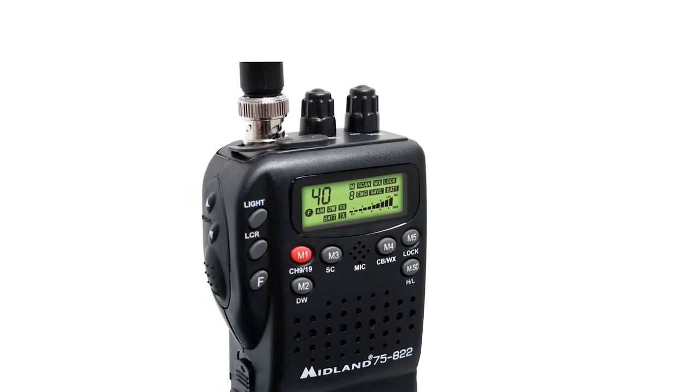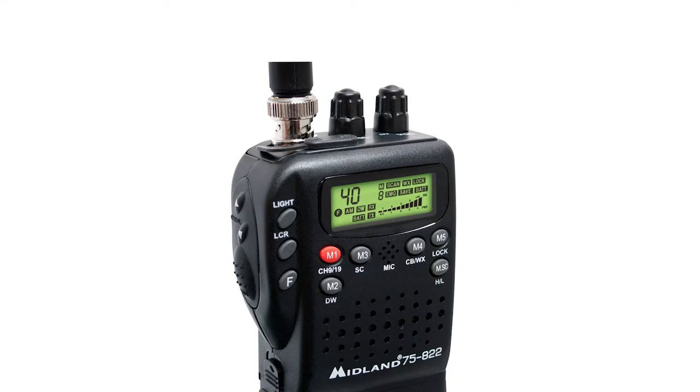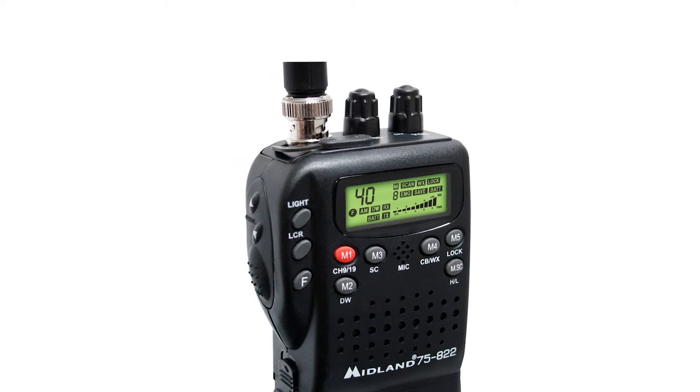The channel scan can check all the activities, stopping on the active channel for about 5 seconds. You can also automatically access 5 of your favorite channels in memory.